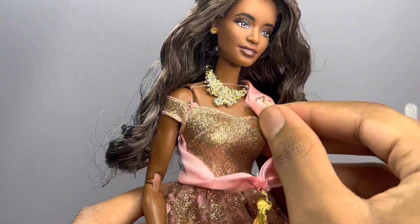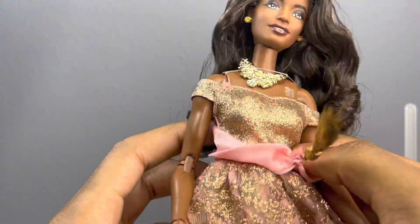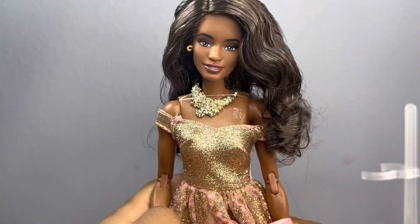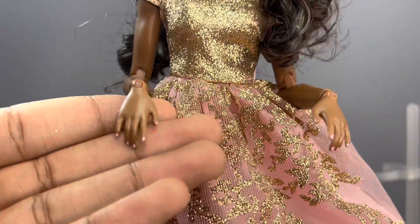The only unfortunate thing is that all of this is glued on with some sticky tack, and I wish they would stop doing that because it's really annoying — it kind of ruins the outfit and the doll sometimes. But I'm going to try to take her sash off so we can get a closer look.